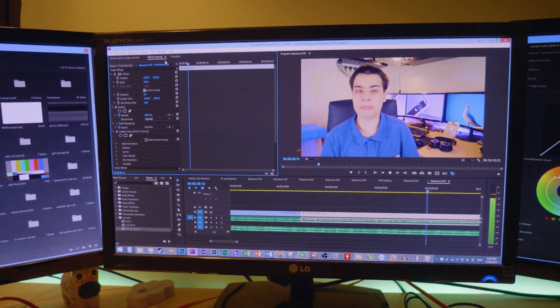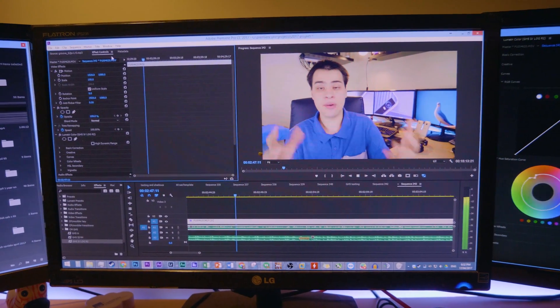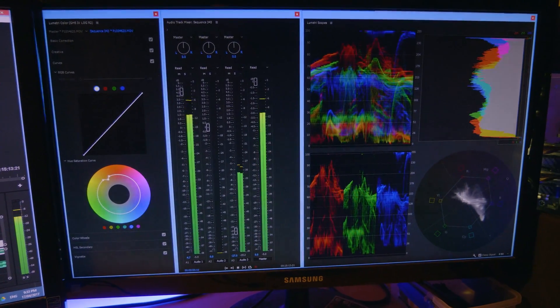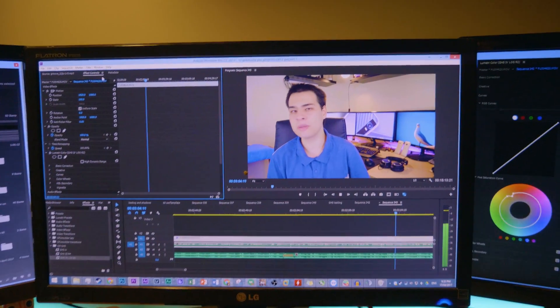This also helps with the second pro: productivity. Since setting up a triple monitor setup, my productivity has gone through the roof. I've been able to watch tutorials and follow along a lot better, and overall just get things done way faster. Take video editing for example — over on the left side of the screen I have all the raw footage, in the center I have everything I'm working on with the timeline, and over on the right I have all my audio and video scopes. My workflow is just so much easier when it comes to video editing, and the same goes for photo editing and just about every other type of editing.